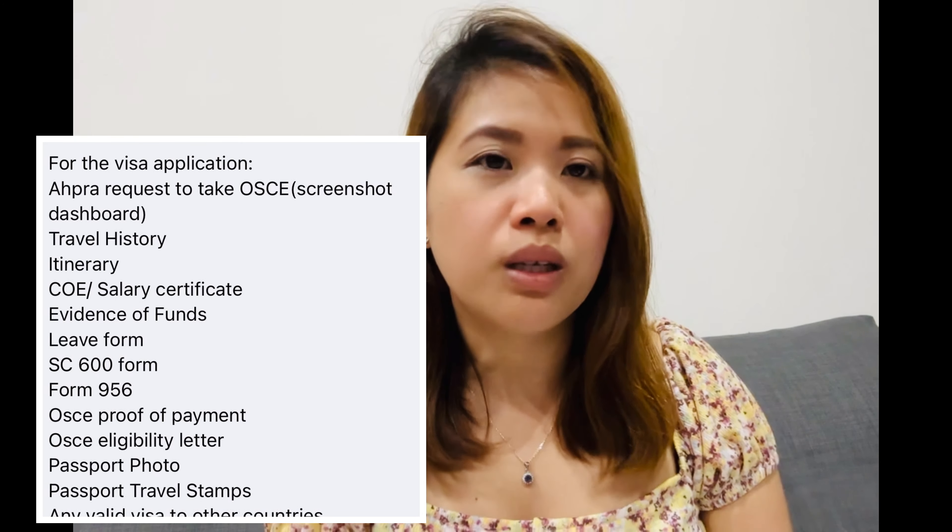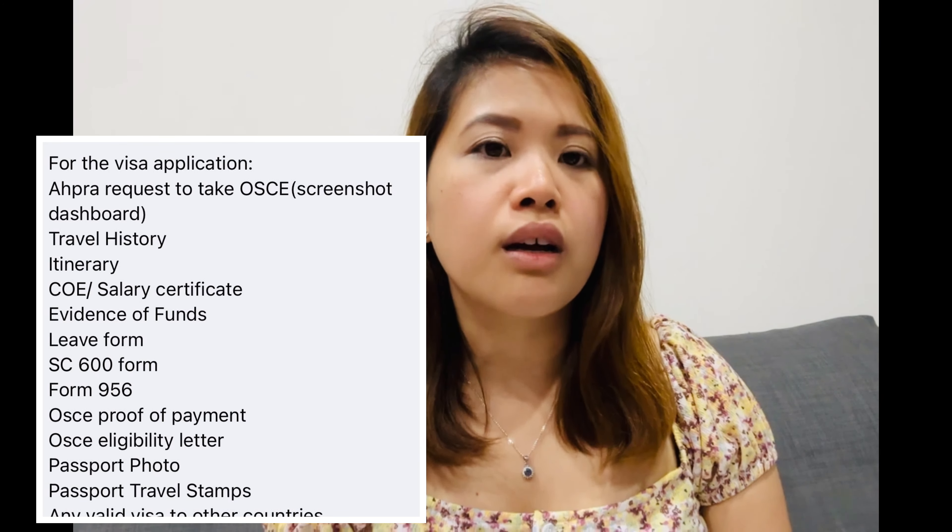For offshore nurses doing the OBA pathway, while reviewing for the OSCE and waiting for the NCLEX RN result, I'd also advise looking into documents needed for a tourist visa. You need a visa first before AHPRA gives you exam dates, so start collecting those documents early so you'll be prepared when it's time to apply.